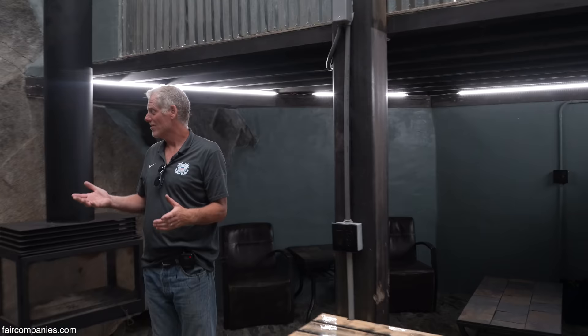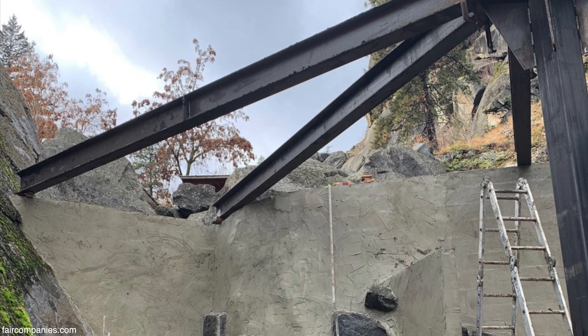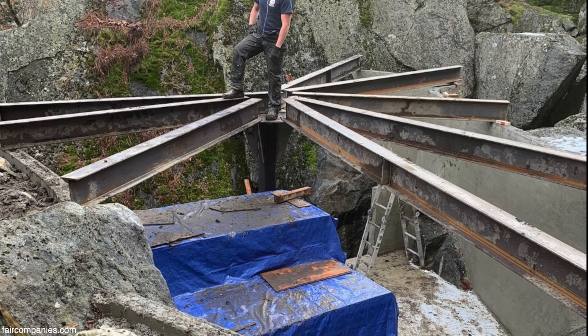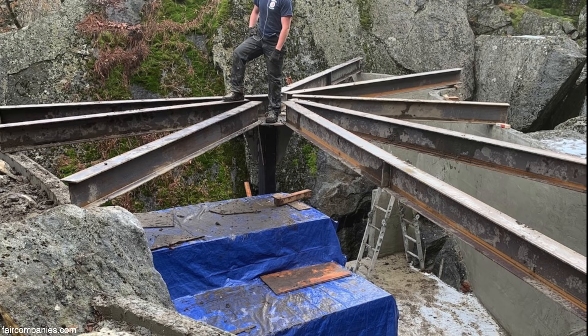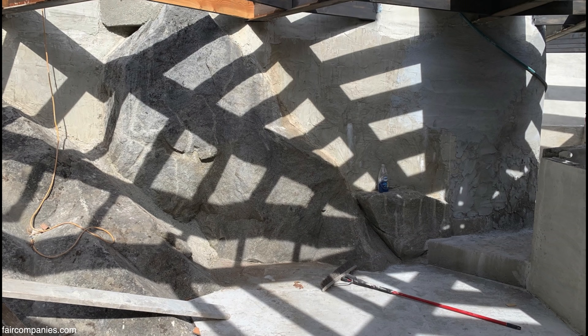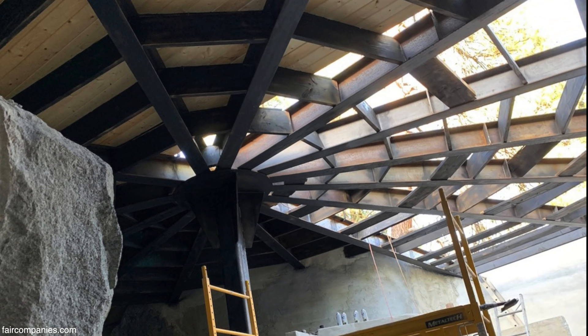Then we have all these H beams, and the H beams had to be positioned on top and out along the rim where they belonged. It was a scooch-and-pray project, a couple of inches at a time. That was probably the most dangerous part of the whole project — setting those H beams.